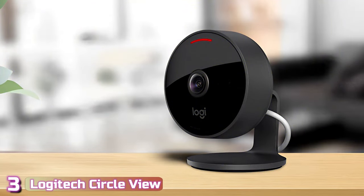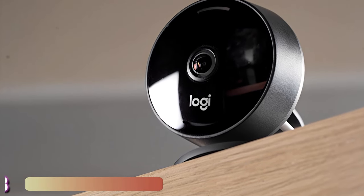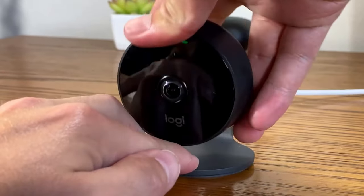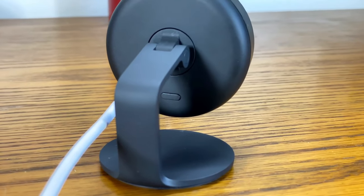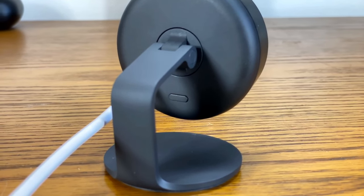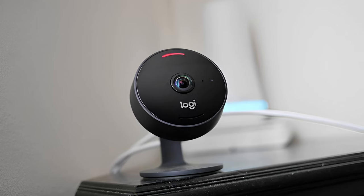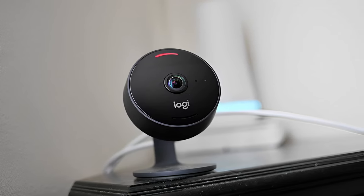Next up at number 3, we've got the Logitech Circle View. The Circle View camera from Logitech isn't new — it was released in 2020 — but since then Apple has continued to update and add features to its HomeKit Smart Home platform. That's benefited the Circle View significantly, adding features like improved automation and identification of animals and people, as well as objects like vehicles and packages. The 1080p camera has a 180-degree field of view ensuring nearly everything in front of it is captured, and it automatically corrects for the wide lens, recording without a fisheye effect on the resulting video.